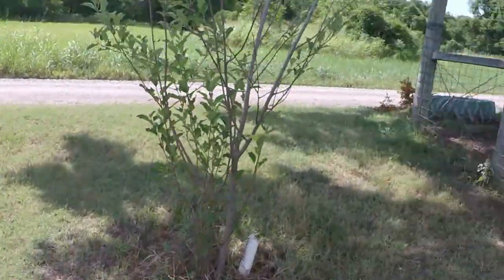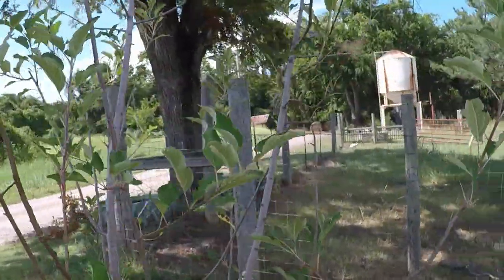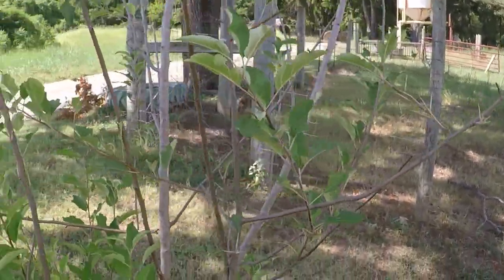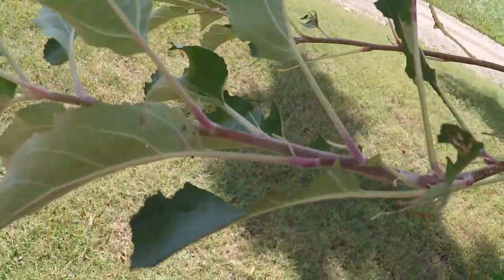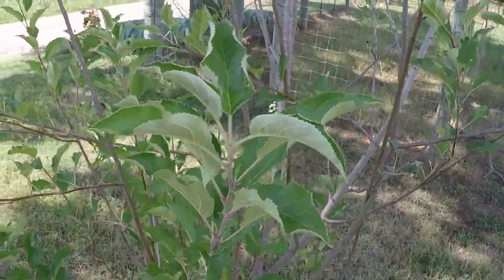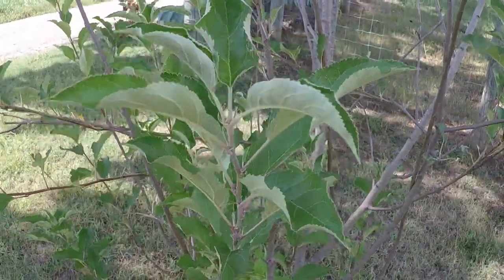This little apple tree is faring better. It's just two or three years old. We can see there's a little bit of insect damage on the leaves, but it's young and has no fruit this year — it is still healthy-looking and still green.